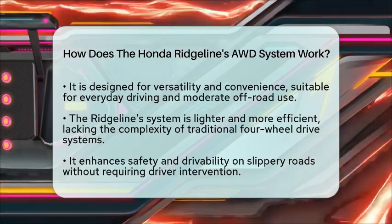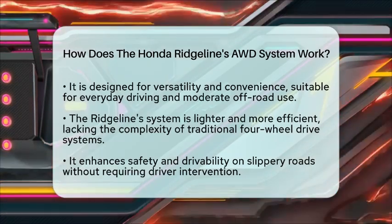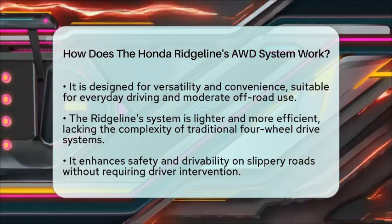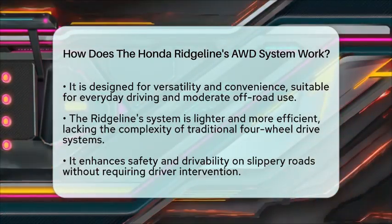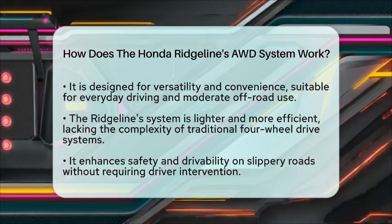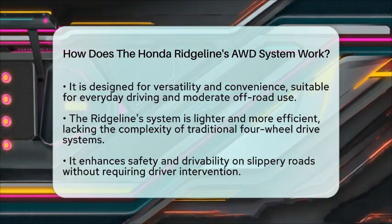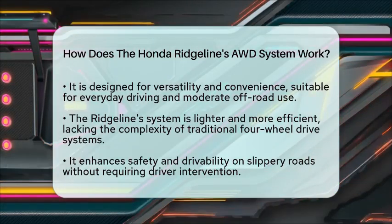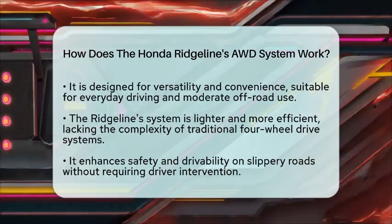It lacks the mechanical complexity of traditional four-wheel drive transfer cases and locking differentials found in heavy trucks. However, it excels in providing smooth and automatic torque management, which is suitable for midsize pickup use. This system enhances safety and drivability on slippery roads and light off-road conditions without requiring driver intervention, reflecting the Ridgeline's role as a user-friendly midsize truck rather than a heavy-duty commercial vehicle.